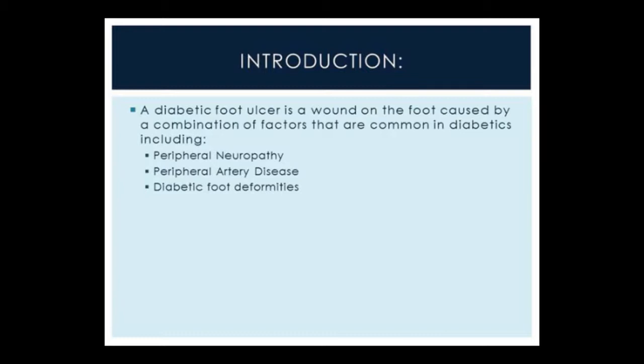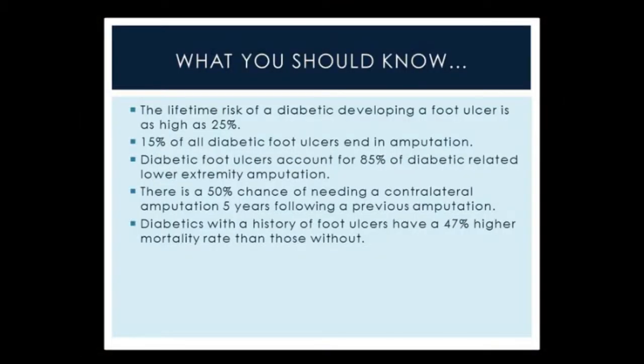Peripheral neuropathy being number one, peripheral artery disease, and diabetic foot deformities and neuroarthropathies put patients at particular risk for developing diabetic foot ulcers. What you should know about the importance of prompt treatment of diabetic foot ulcers is that one in four diabetics will develop a diabetic foot ulcer in the course of their lifetime. Of these diabetics who will have an ulcer, 15% of them will end in amputation, and the great majority of amputations on diabetics are as a result of an ulceration to the foot.